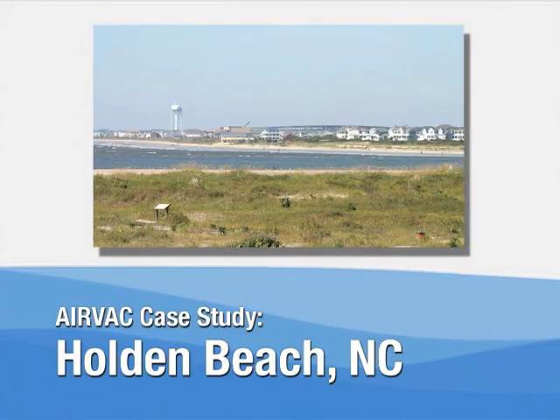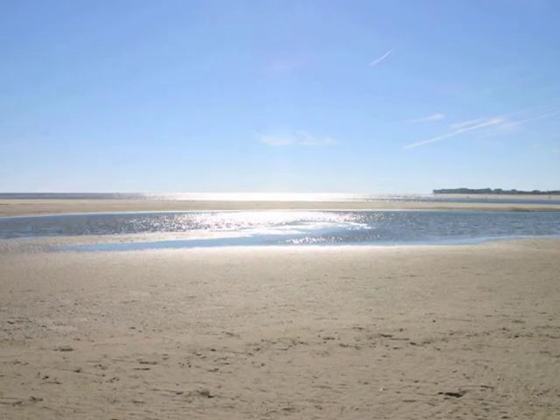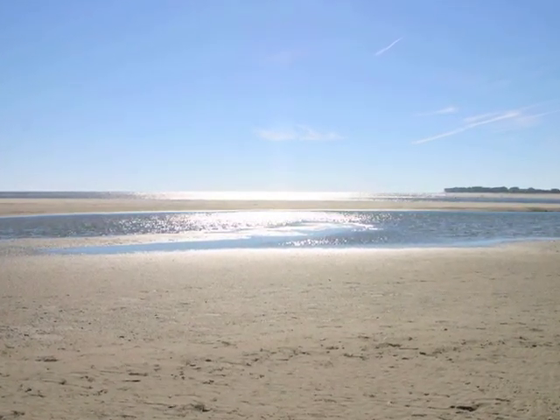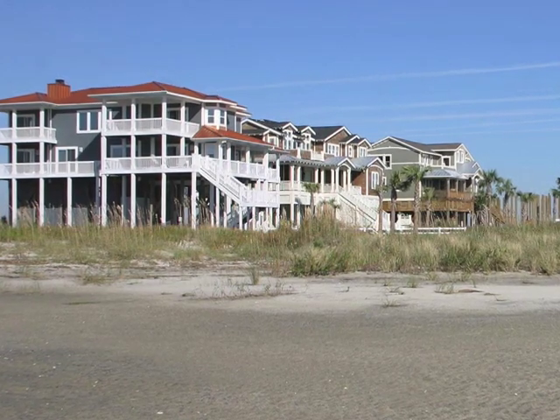Holden Beach, located on a barrier island alongside the Atlantic coast, has the typical geographic characteristics of this region: sandy soil, high groundwater, and flat terrain.